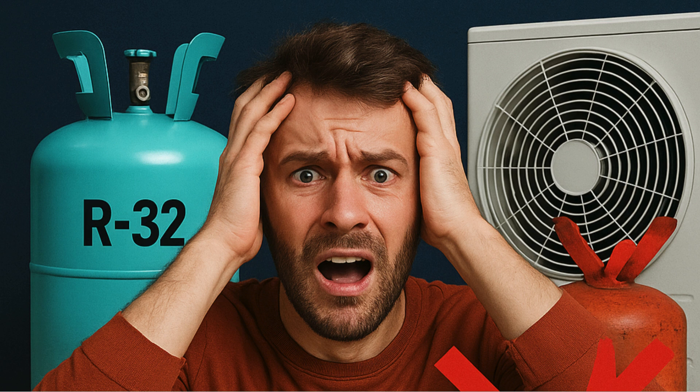Let's unpack R32 first. The sources are pretty clear — this isn't some experimental fluid. It's been used widely for years in Japan and Europe. And the crucial part for us right now: it's widely stocked and readily available here in the U.S. Big industry players are backing it too — brands like Goodman and Daikin. The material suggests R32 systems and the refrigerant itself are in stock, shipping now, and fully supported for this year and going forward.